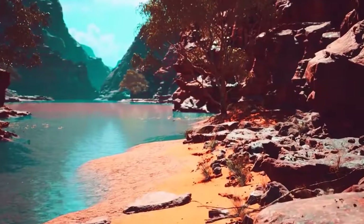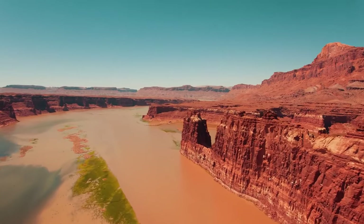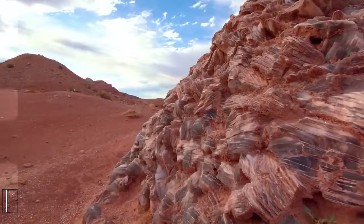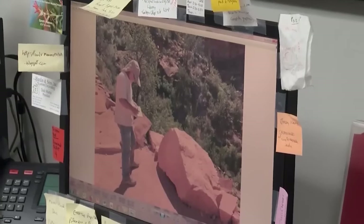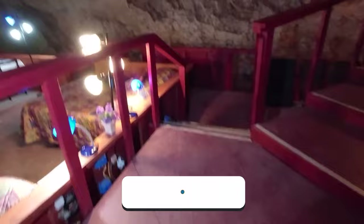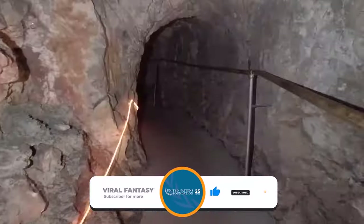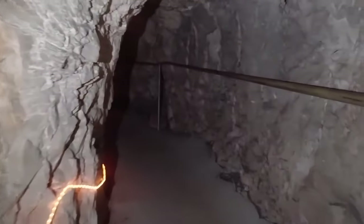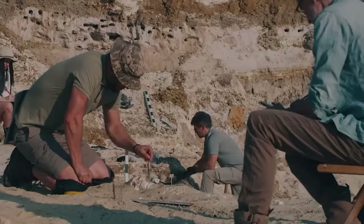Today, the Havasupai way of life revolves around tourism, farming, and wage labor as they continue to be the guardians of the Grand Canyon, preserving their rich heritage for generations to come. That's a wrap for this video — we hope you found it informative and enjoyable. Have you ever seen anything unusual at the Grand Canyon? Share in the comments below. If you appreciate our content, please subscribe to our channel and activate the notification bell. Thank you for tuning in — stay curious and keep exploring.